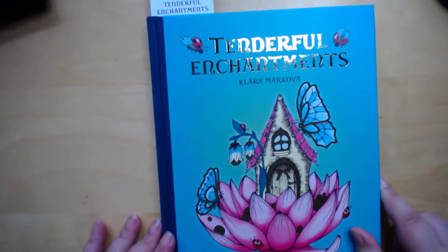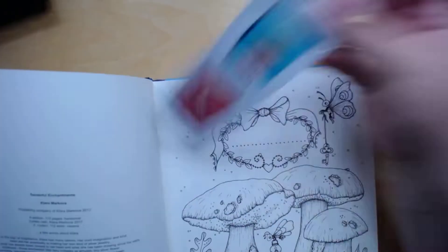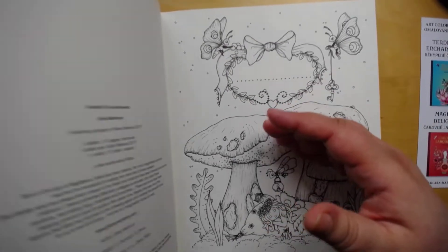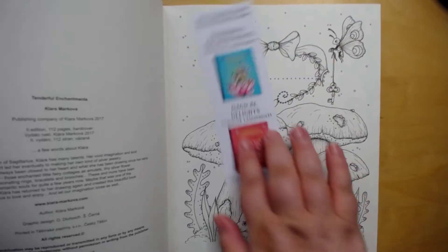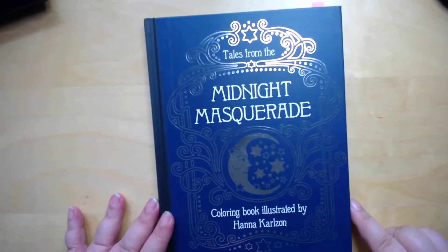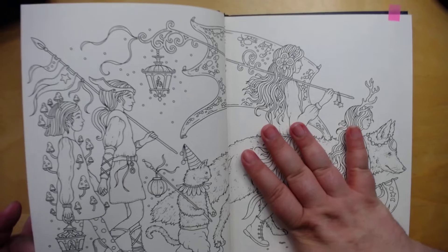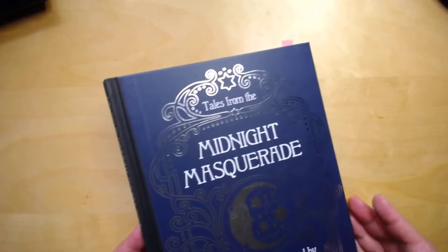I picked Tenderful Enchantments by Clara Markova — beautiful cover. I picked the front page because I want to start doing the front pages. I'll probably do that one too, so either or — I just put a bookmark there. I also picked Midnight Masquerade by Hannah Karlsson. I want to start this book from start to finish, so I'll do the first page and try to do these before going any further.